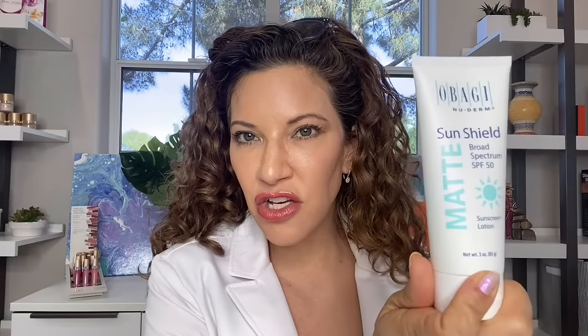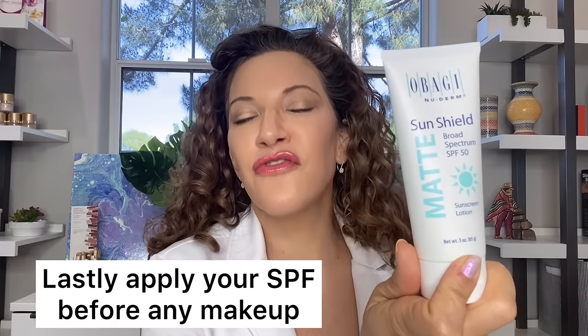Lastly in the morning you're always going to end with sunscreen. This is another change from the original Nu-Derm system that has been greatly improved. I was never a fan of the original sunscreen, but this new edition has a matte finish so it doesn't make you shiny, it rubs in very nicely, and it's SPF 50 broad-spectrum. Apply a thicker line this time — we want a nice thick layer — carry it out to your ears and down your neck and décolletage. That's your morning routine.